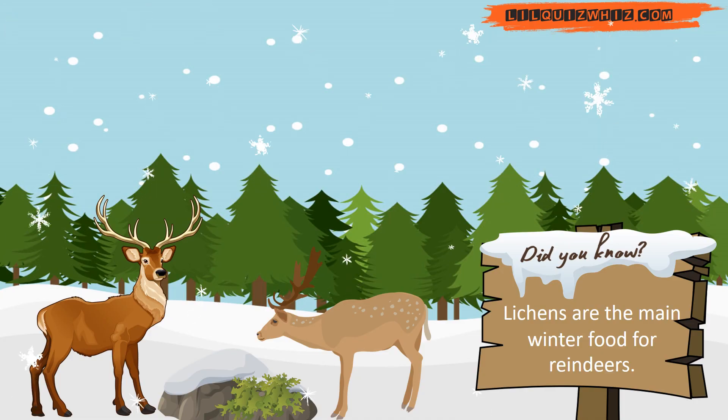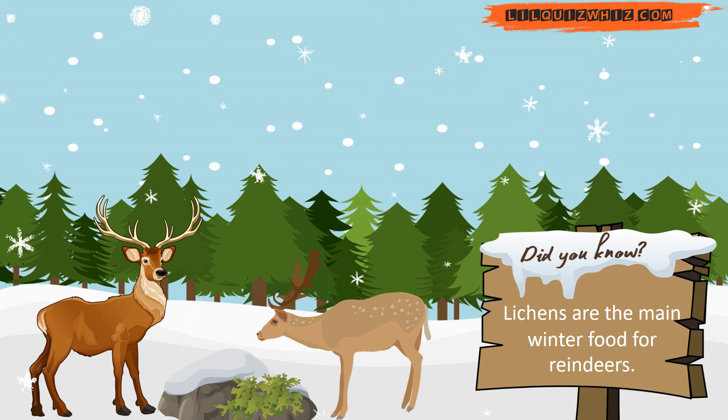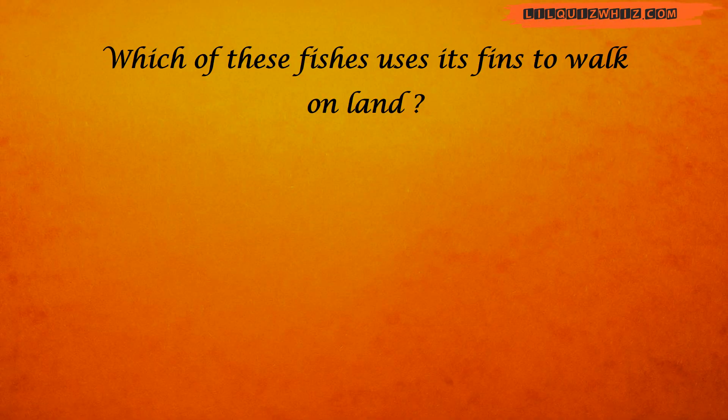Did you know lichens are the main winter food for reindeers? Which of these fishes uses its fins to walk on land?